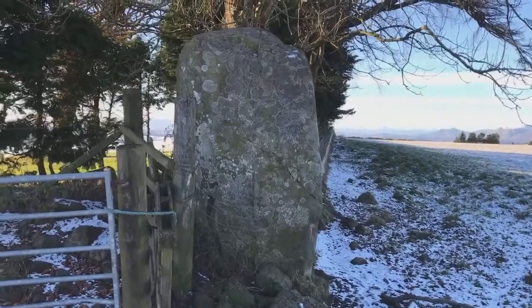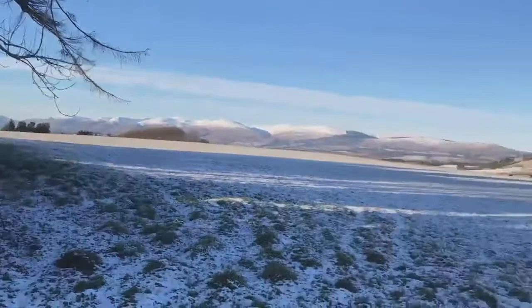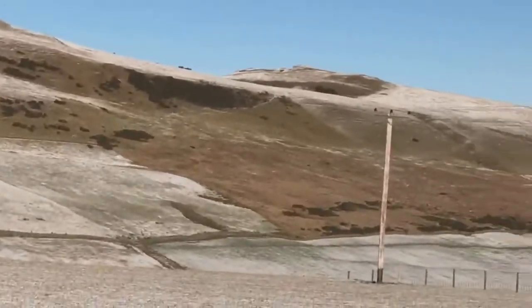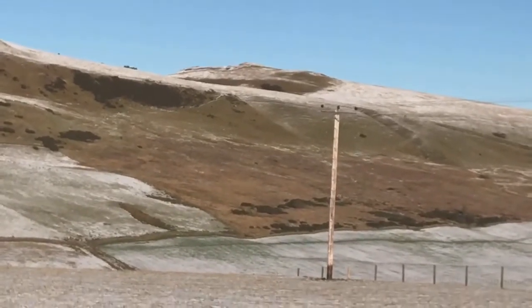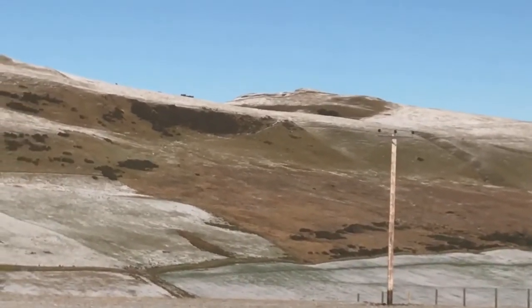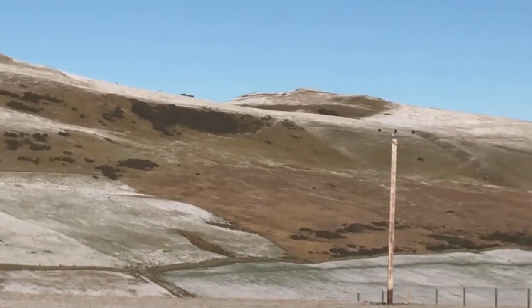We're going to wander over to our next site of importance. If you look very closely at the secondary hill on top of Sauchie Hill there — and you do have to look very closely — in certain daylight and weather conditions you can actually see almost like a crown-like figure, and that is the remains of a Bronze Age fortress.